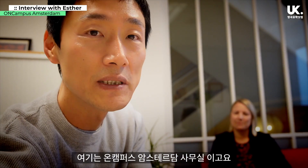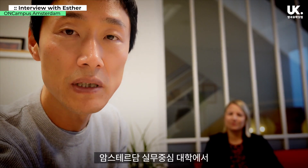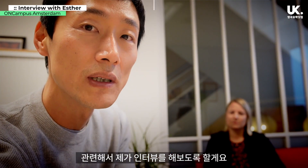This is the on-campus Amsterdam department. There are many people who want to study at Amsterdam or Amsterdam University.